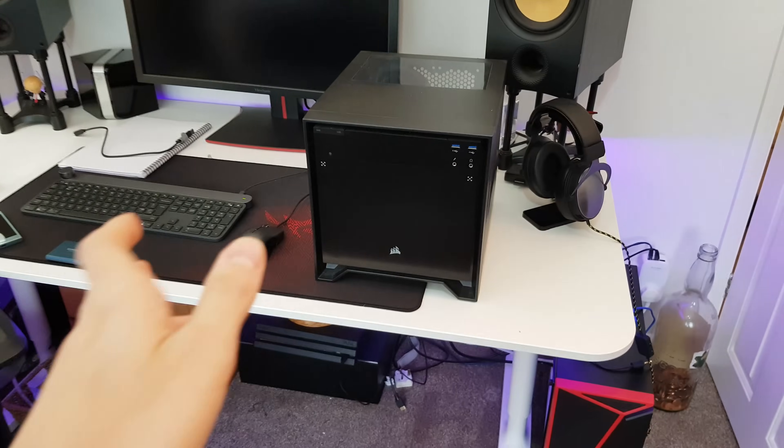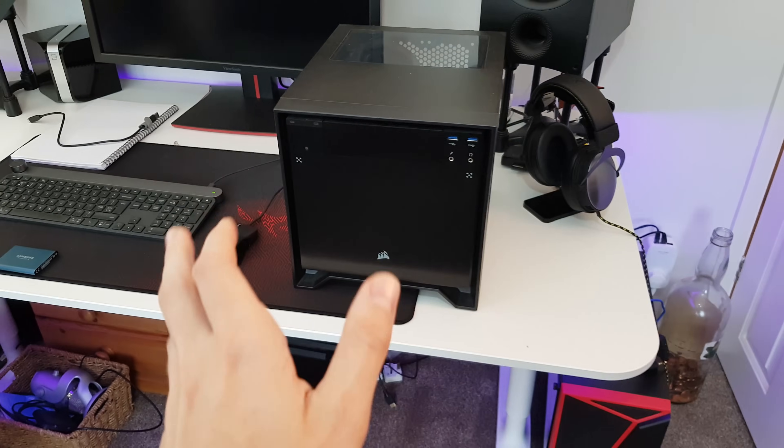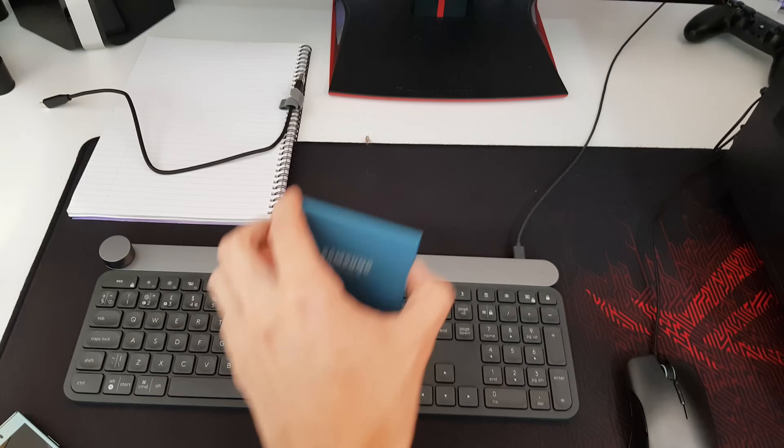Good morning everybody, it is the 24th of October 2017. There is a lot to do - three things in particular. First thing is to do with my ITX PC - it's got some pictures on it from around about a year ago that I still haven't edited. I need to do that, so I'll get the pictures off it and put them on a portable SSD.